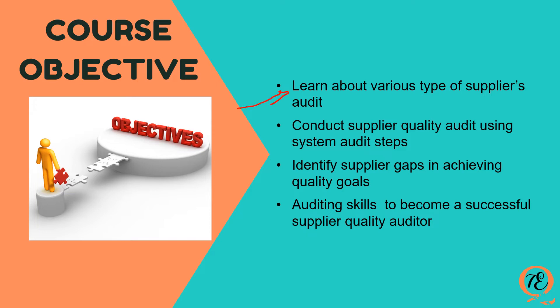Upon completing this course, you will know the various types of supplier audits, how to conduct supplier quality audits effectively and efficiently by following a systematic auditing process divided into phases, how to understand and use auditing tools such as checklists to effectively identify suppliers' gaps in achieving quality goals, and the auditing skills to become a successful supplier quality auditor. This course will make you an expert in supplier quality audit and become any company's asset.